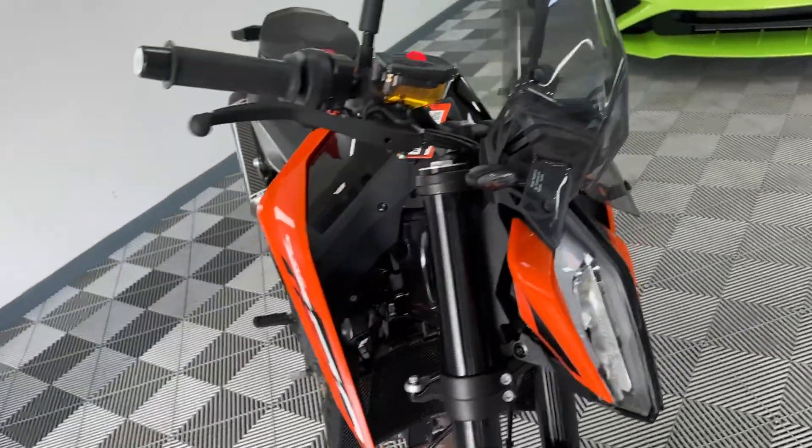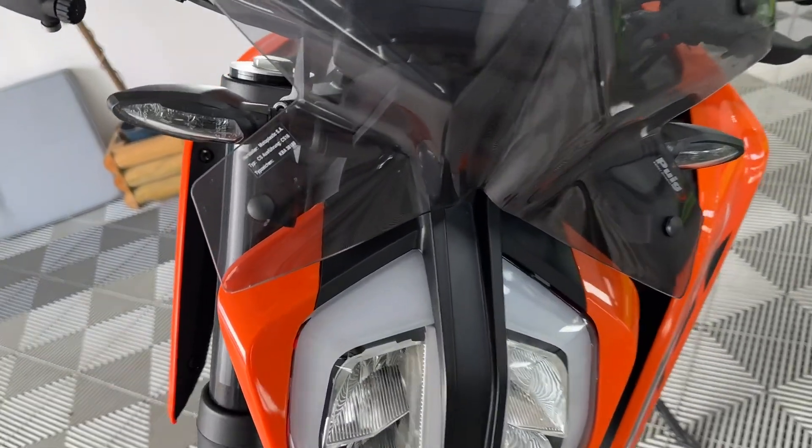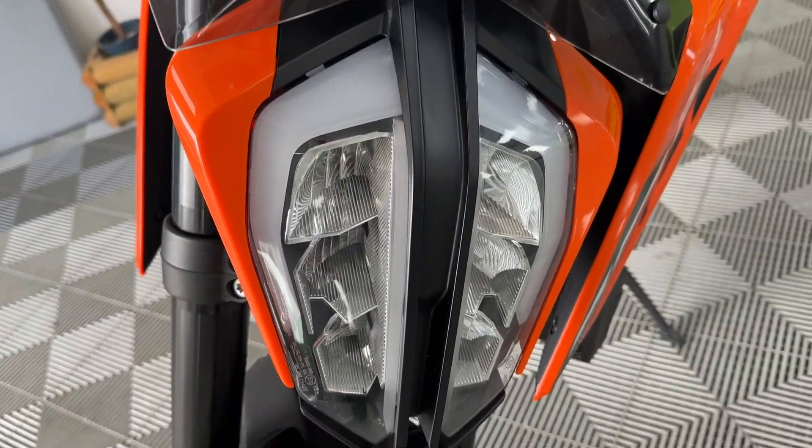Let me walk you around her. Obviously she's a 24 plate, so this bike is like new - it's only done 1400 miles and is in great condition.